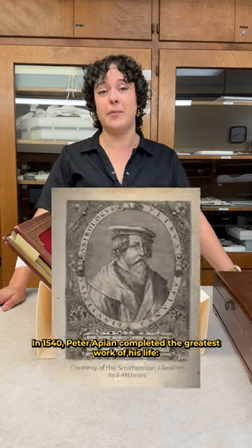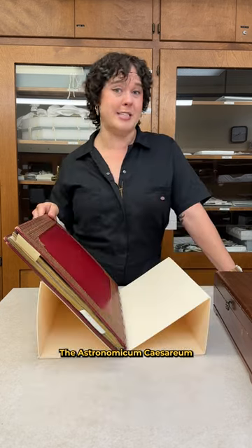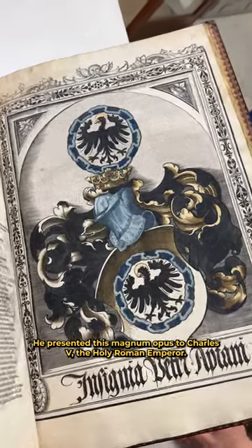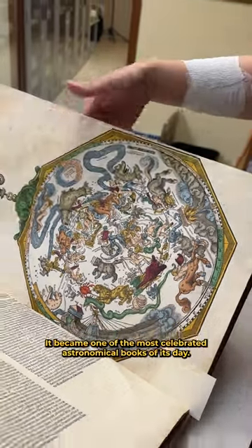In 1540, Peter Apian completed the greatest work of his life, the Astronomicum Caesareum. He presented this magnum opus to Charles V, the Holy Roman Emperor. It became one of the most celebrated astronomical books of its day.